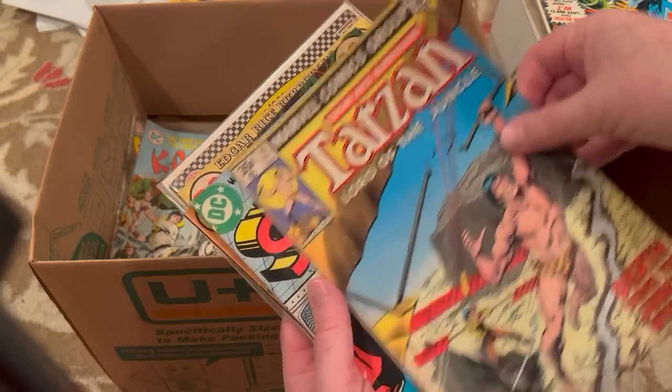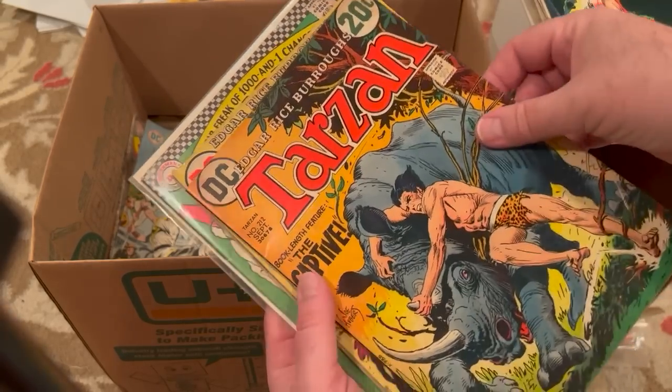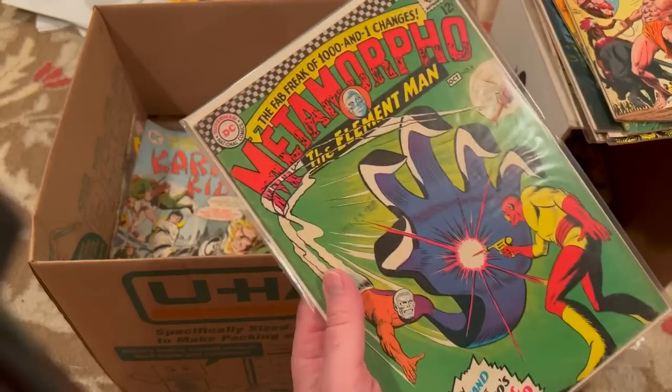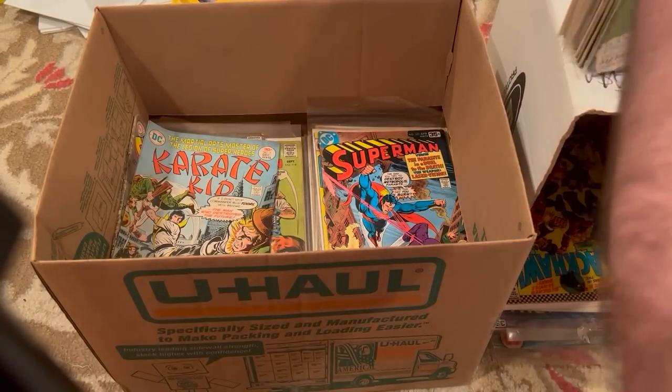A Marvel Tarzan. Superman 312. Another Korak. Tarzan. Korak. Metamorpho number 8 — that's a nice book. That looks to be in reasonably good shape.